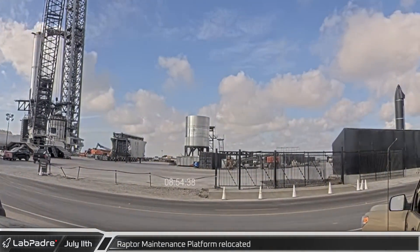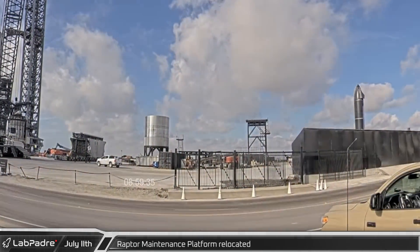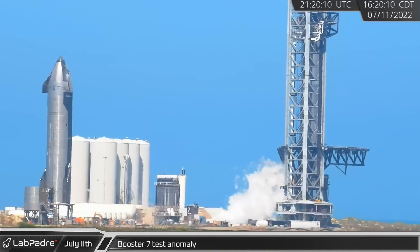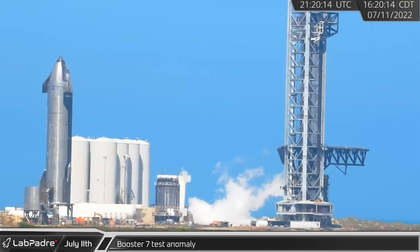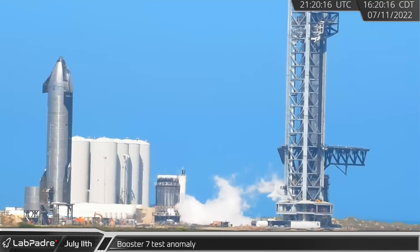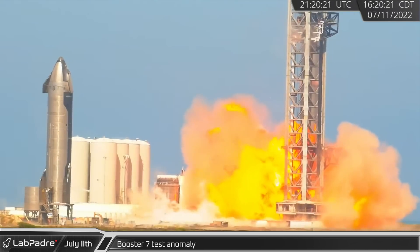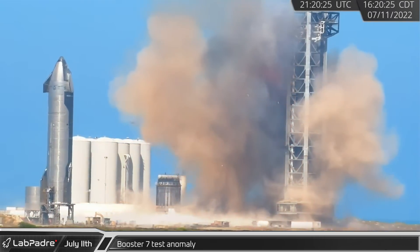As SpaceX prepared for a day of testing, the Raptor maintenance stand was moved from the launch mount and parked near the guard shack. That afternoon with the road closed and the pad cleared, it was time for another round of booster testing. The testing looked a little different though, with more activity from Booster 7's Raptors before a spin prime test led to a large fireball exploding from underneath the launch mount.